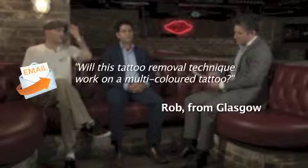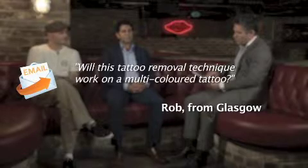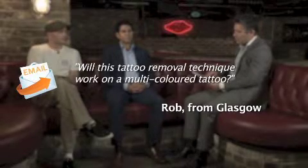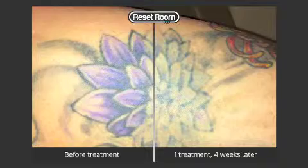In terms of the technology, has it changed in terms of what you can actually remove? There used to be difficult colours to get rid of but now they're very achievable with this new machine. We've got a question from Rob from Glasgow — will the laser tattoo technology work on a multi-coloured tattoo? Definitely. You're looking at greens, purples and blues which were very difficult to remove in the past and now they're very achievable with the new machine.